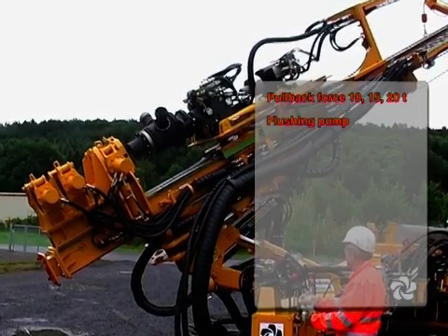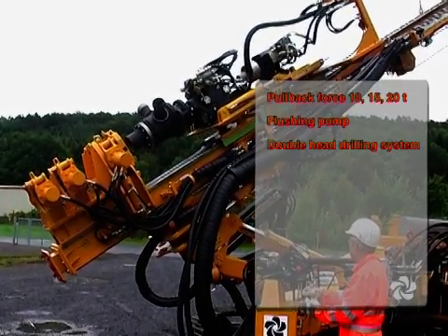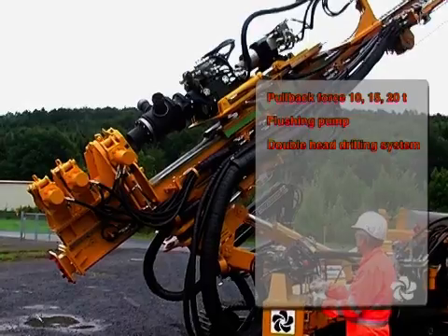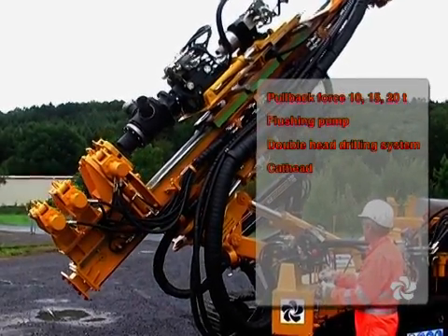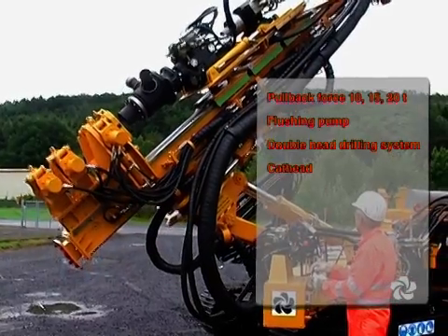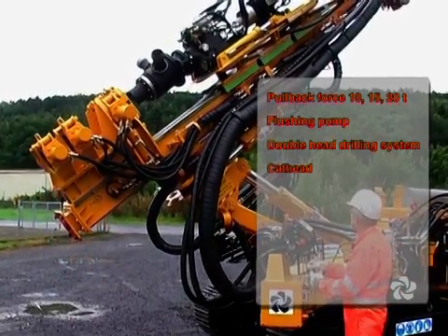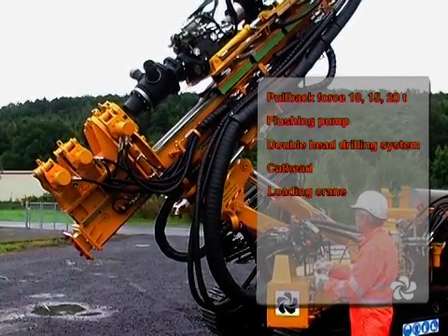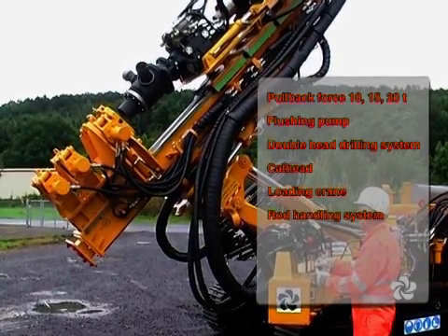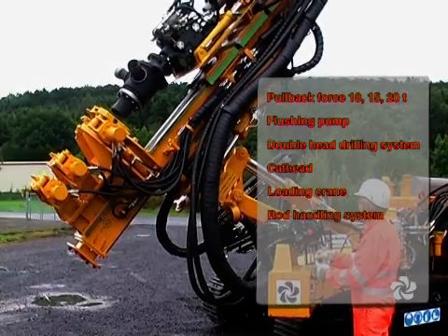The Deltabase 105 has a high capacity flushing pump, a double head drilling system, and a cat head mounted on the top of the mast which can be hydraulically rotated and extended. The Deltabase 105 can also be equipped with a loading crane and a rod handling system utilizing a magnet and J-hook or key rod holder.